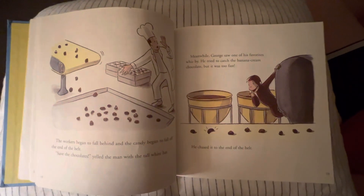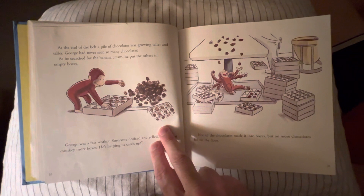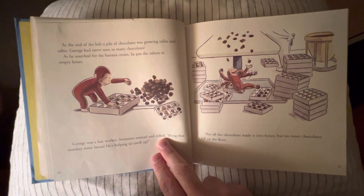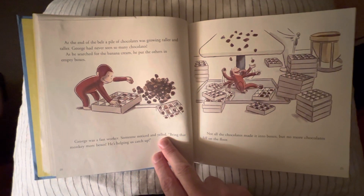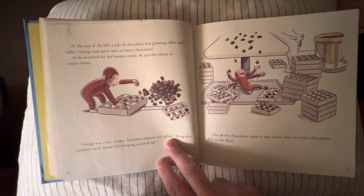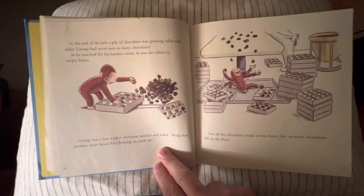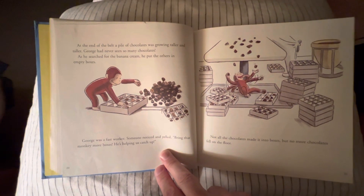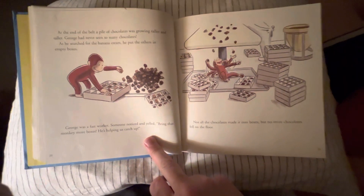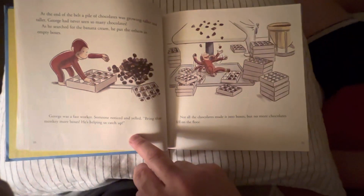He chased it to the end of the belt. At the end of the belt, a pile of chocolates was growing taller and taller. George had never seen so many chocolates. As he searched for the banana cream, he put the others in empty boxes. George was a fast worker. Someone noticed and yelled, 'Bring that monkey more boxes. He's helping us catch up.' Not all the chocolates made it into the boxes, but no more chocolates fell on the floor. Did he eat some of them, Danny?